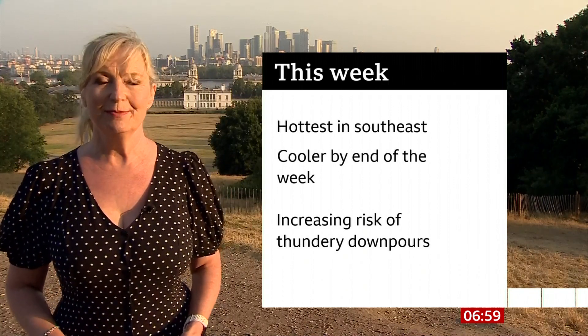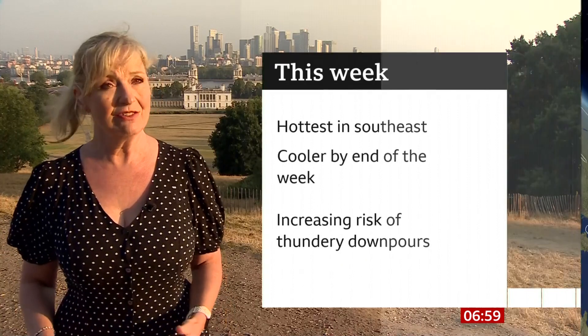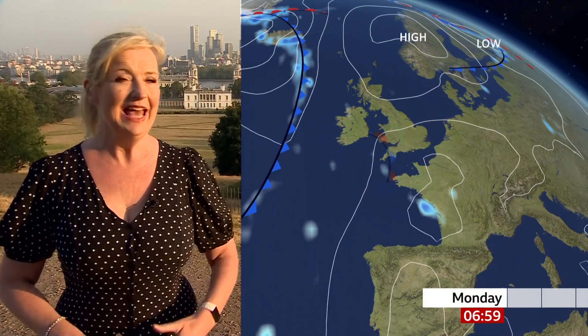As we go through the week, there's an increasing risk of thunderstorms. If you catch one, there's likely to be torrential downpours. There is the risk of some flash flooding, gusty winds, and also some large hail.